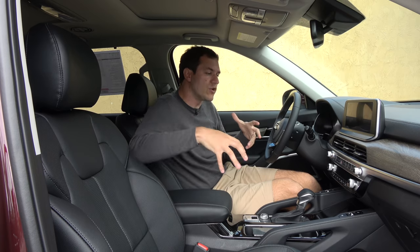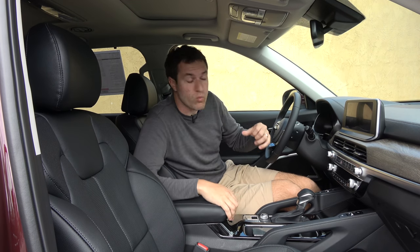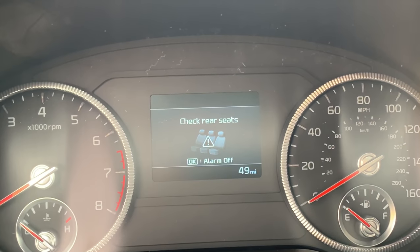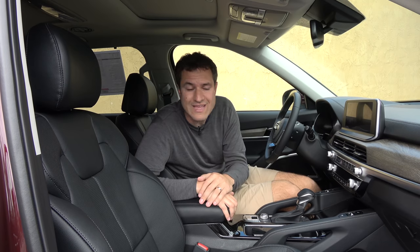There is one other item I really like in that gauge cluster screen: a reminder to check the back seat. If the car knows that you opened the back door and then closed it and got in and drove somewhere, when you turn off the car it will actually remind you to have a look in the back seat — so you don't forget anything back there, including potentially a child. It is a really good idea, and frankly all cars should have it.